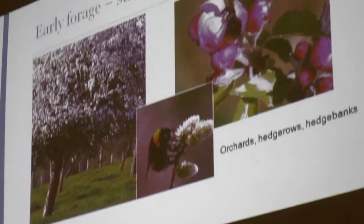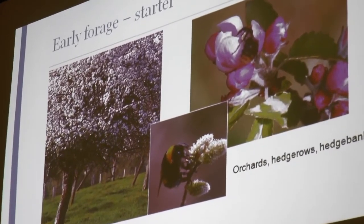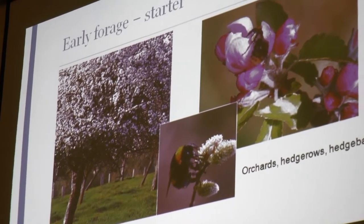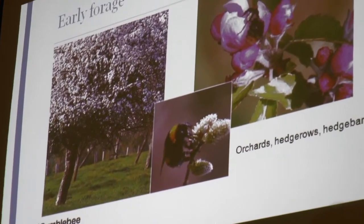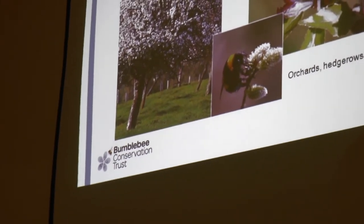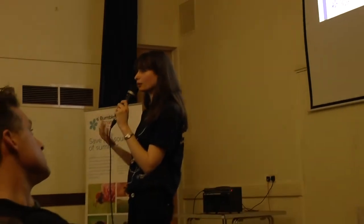Hedgerows are great for things like blackthorn, hawthorn and willows — really key species in the spring. Hedge banks, which Devon is famous for, have a huge diversity of different plants that benefit all sorts of pollinators — things like red campion, primrose, and a long list really. These are all essential for giving bumblebees that early start to be able to establish their colony.